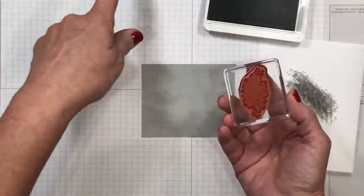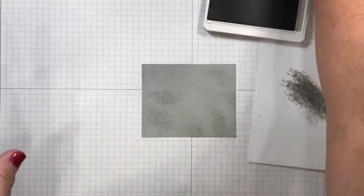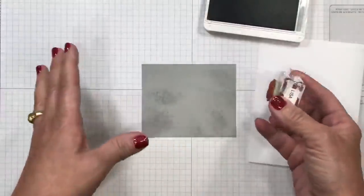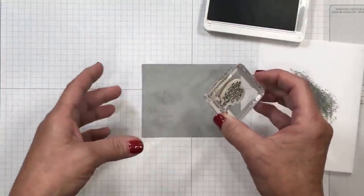I've got this off camera — my chamois is here. I'm going to go ahead and clean that. I'm an advocate of cleaning my stamps as soon as I use them, because if I don't I lose track of where I was and get them in another color and I've got a hot mess. So it's just a good practice if you're a stamper.